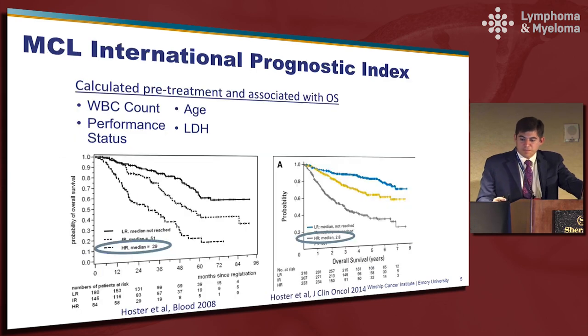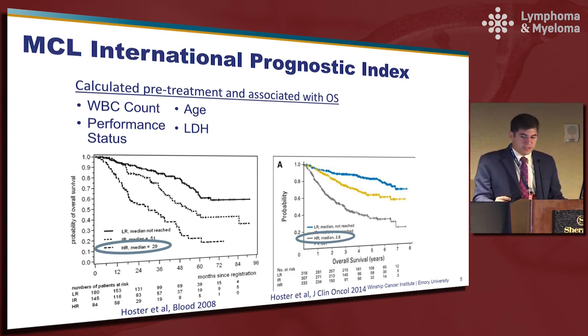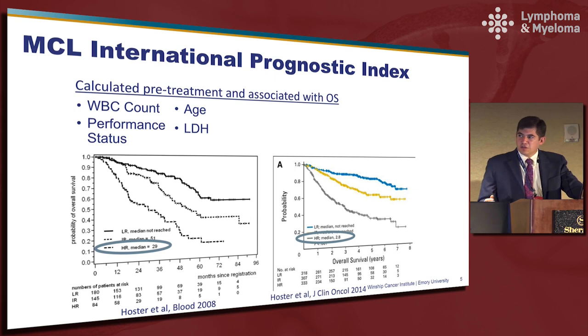For several years we've had the Mantle Cell Lymphoma International Prognostic Index, or MIPI, which uses four pre-treatment variables that can be easily identified at the time of diagnosis. One of the challenges is that each variable is not accorded one point, so it does require a little bit of calculation. What you can see in these two Kaplan-Meier curves — from the original publication and an update from a few years ago — is that patients are divided into low, intermediate, and high risk, and the high risk group, whether using treatment from around the year 2000 or more recent studies, still has an overall survival of less than three years.